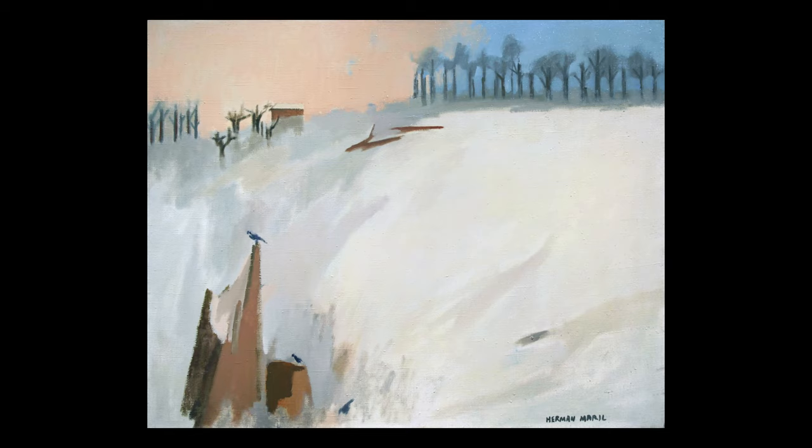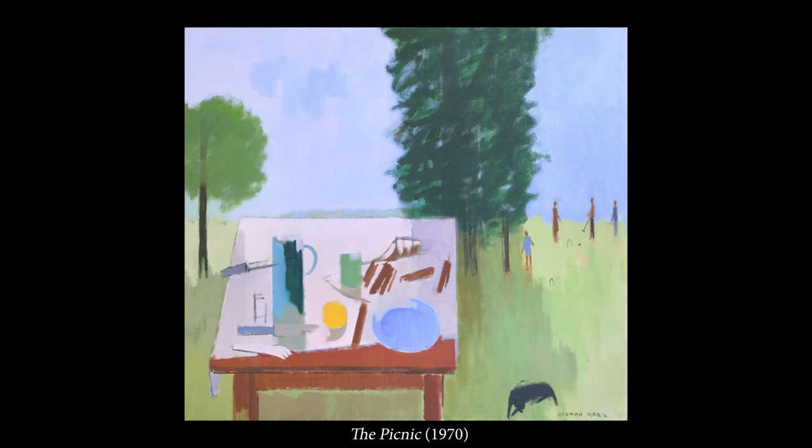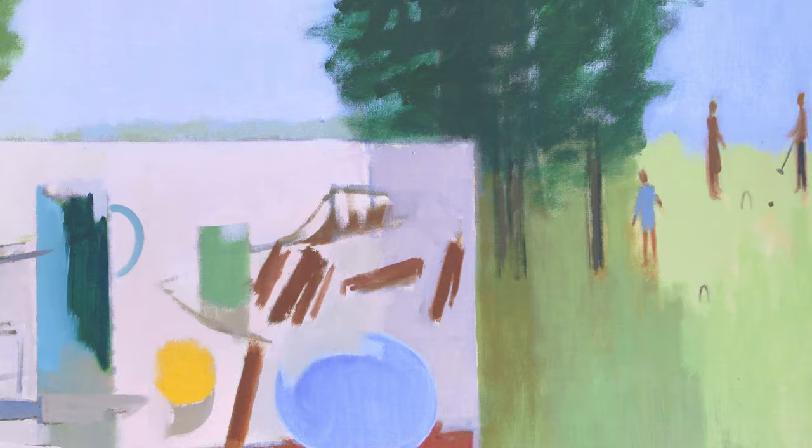The geometries of his composition are based largely on subtle relationships among washes of color, and this interplay consistently provides the organizing and emotive power in his works. Merrill's paintings consistently demonstrate a clarity of structure and color that bears the hallmarks of thoughtful abstraction.